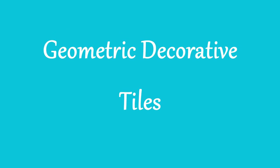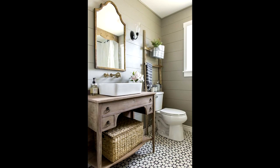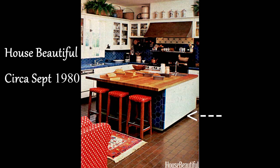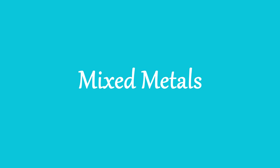Our first trend is geometric decorative tiles. This trend will be showing up in kitchens and bathrooms in a major way, and you'll be seeing more of the octagon tiles being used. But this is not anything new — this trend made an appearance in 1980. Notice the tile on the island, and here it is again in a new interior on the bathroom floor, and it's still very stunning.